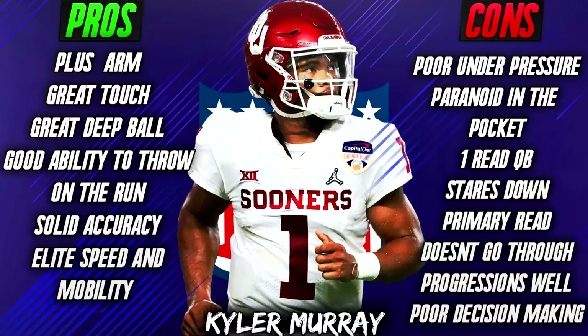If you're so trigger-happy to run that you can't go through your progressions, he really doesn't do that. Baker Mayfield had the ability to reset when his first read wasn't open, go through his progressions, look to see who was open, and then make the correct throw. Kyler Murray just doesn't have that, and that's going to be a huge knock on him at the next level.